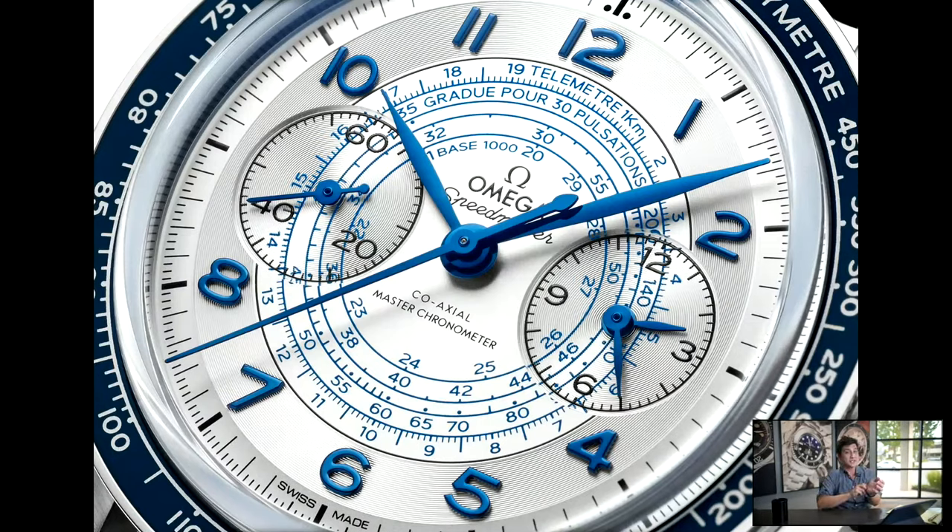As far as its dimensions, it's 43 millimeters across, but it's only 12.8 millimeters thick — quite a bit thinner than the current models. That's largely because it's a hand-wind movement rather than an automatic, so you don't have the rotor or the automatic works. That gives it a much flatter overall appearance and it should wear really nicely on the wrist, although we haven't seen one today.